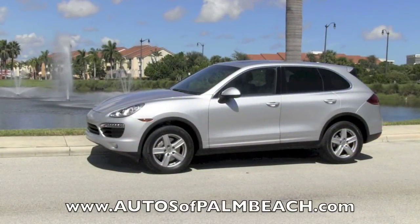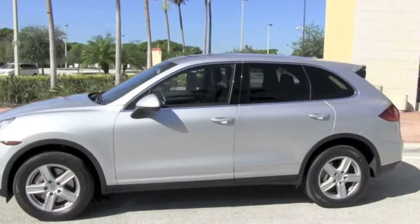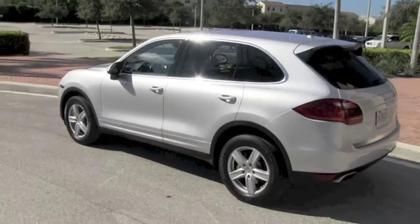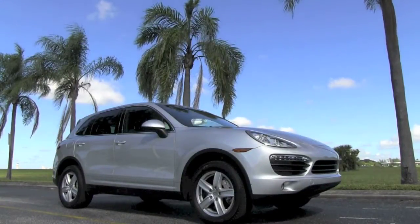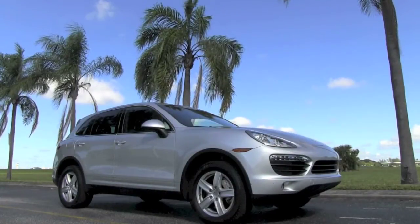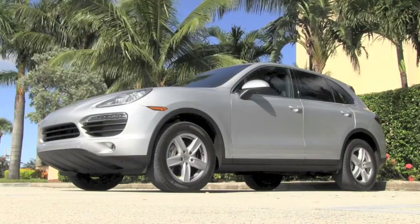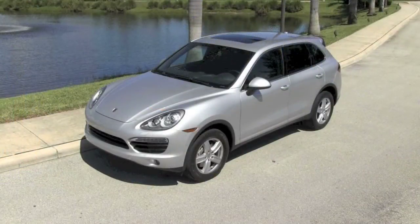Be sure to visit the Autos of Palm Beach website to view the dozens of high-quality photos inside and out of this Cayenne, and read a complete description of features and options. This Florida-owned Cayenne S, still under warranty, is an excellent choice for your new high-end Sport Performance SUV. Many customers fly in to the nearby Palm Beach International Airport to receive complimentary pickup and drive home their new vehicle, or Autos of Palm Beach can assist with arrangements to have your new Porsche professionally transported right to your home.